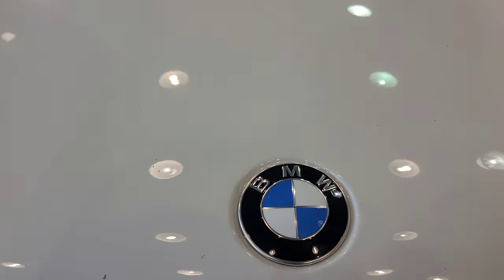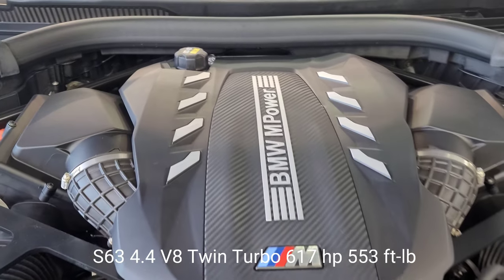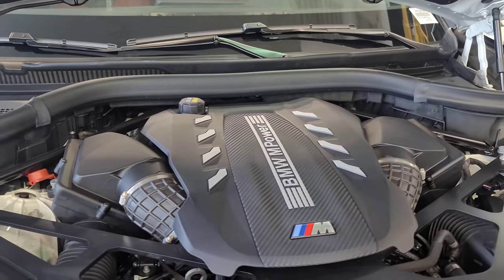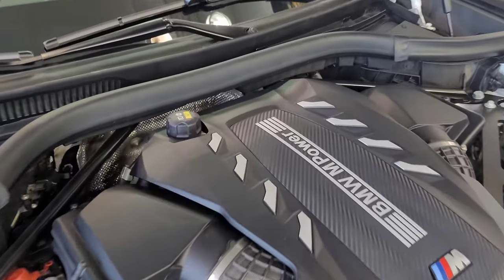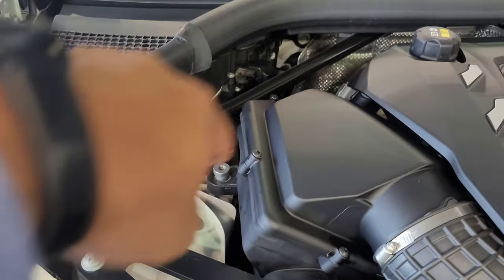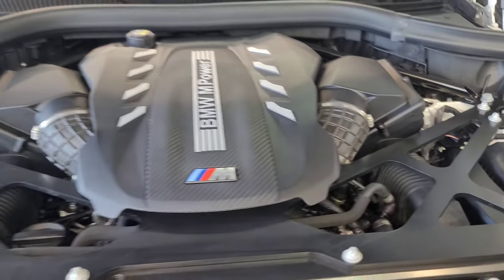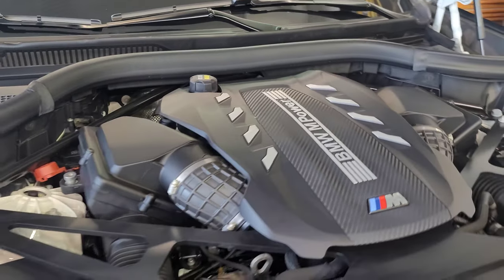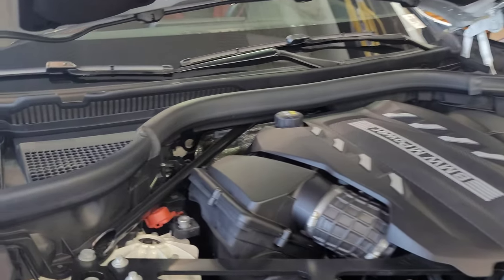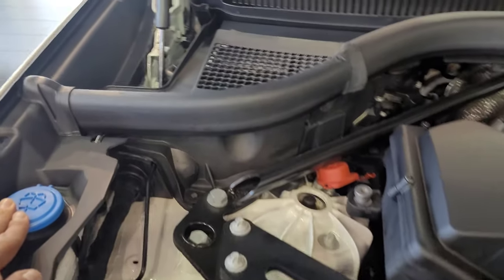Under the hood we have a 4.4-liter V8 twin-turbo S63 motor with 617 horsepower and 553 foot-pounds of torque. Look at that beautiful engine cover, and look at all this bracing to make sure the vehicle stays as rigid as it needs to handle not only the motor but everything else this driver will put the car through. We have the positive battery terminal here, washer fluid over here, and the negative battery terminal post just over here.